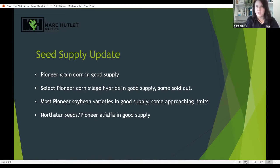I wanted to update you with some seed supply. The Pioneer grain corn is in great supply — we don't see any issues there. Select Pioneer corn silage hybrids are in good supply but some of those later CRM products are getting sold out, so if you think you're going to expand some silage acres, let us know and we'll find the best fit for your farm. Most Pioneer soybean varieties are in good supply, though some are approaching their limits. Northstar seeds and Pioneer alfalfa forages are all in really good shape.